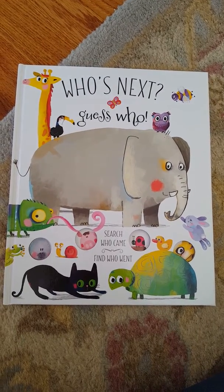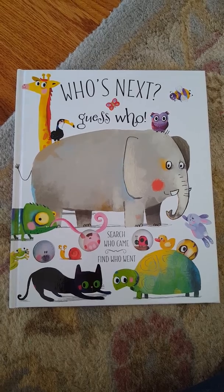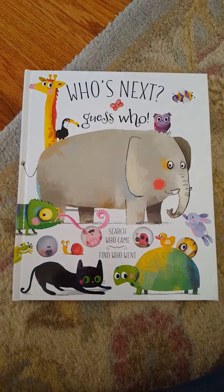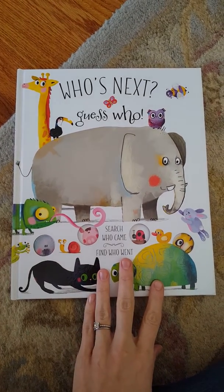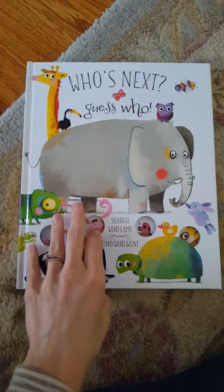Hi guys, it's Anne McClure with Osborne Books and More, and today I am showing you 'Who's Next, Guess Who?' And you are searching for who came and finding who went. This series has several books along these same lines. This is my favorite that I just discovered from the fall 2016 release, and I'm looking forward to seeing what else they come up with.